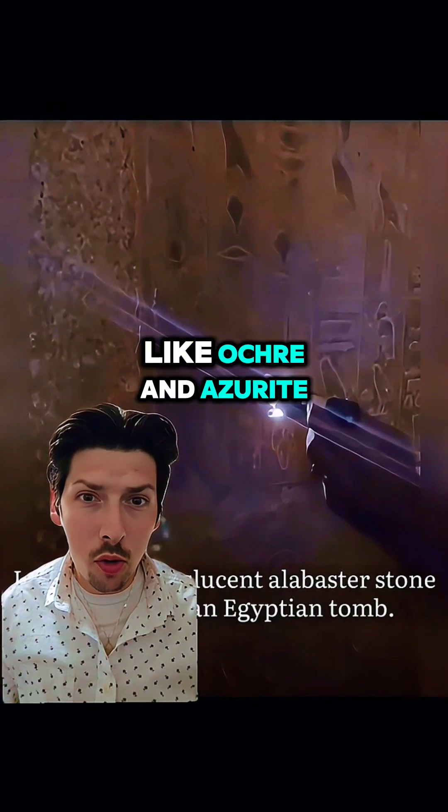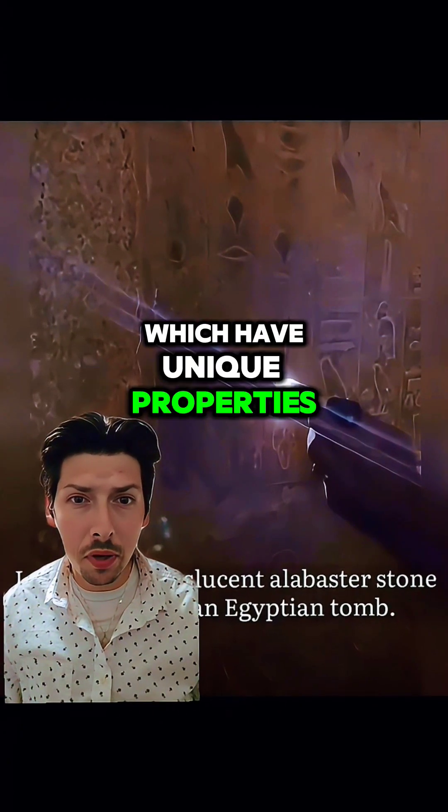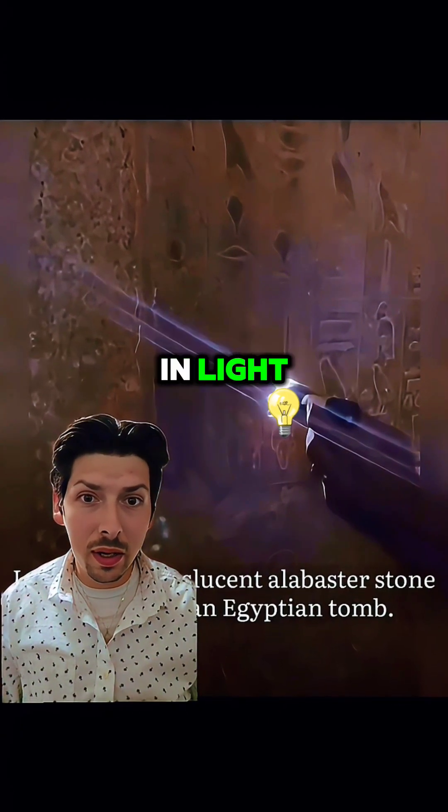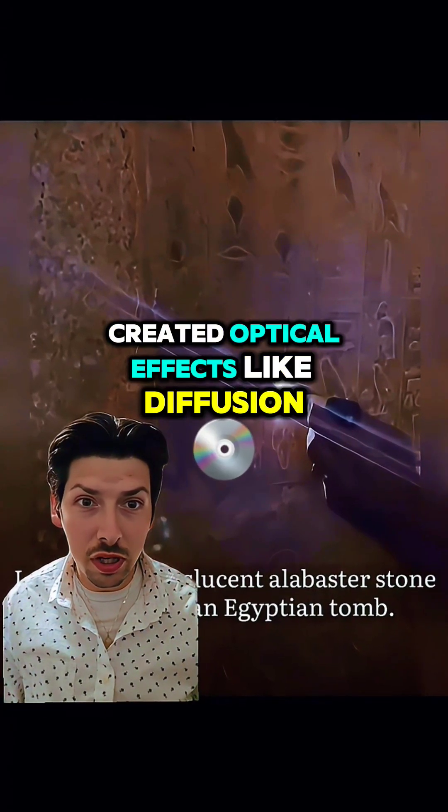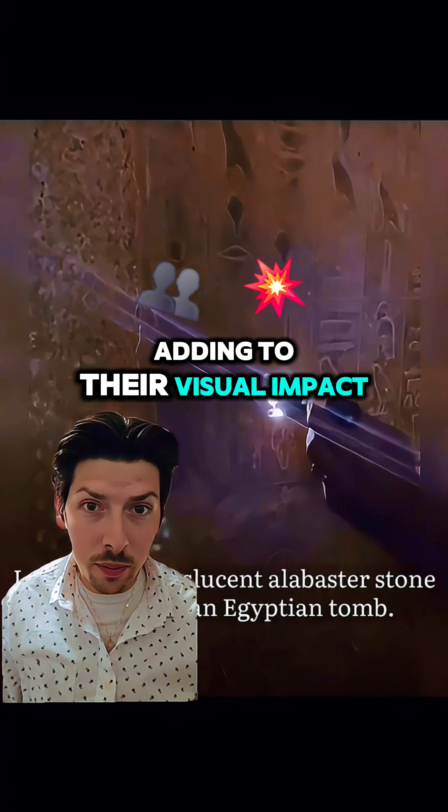They used special pigments like ochre and azurite, which have unique properties that make them more visible in light. Plus, the intricate carvings and grooves in the hieroglyphics created optical effects like diffusion and highlights, adding to their visual impact.